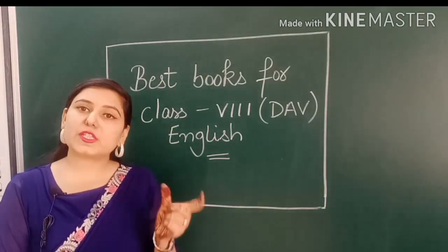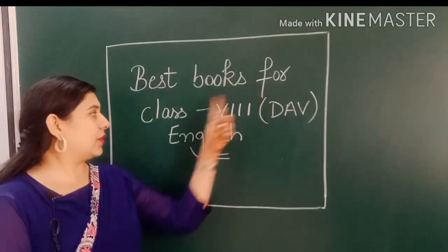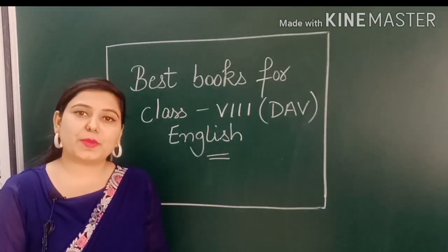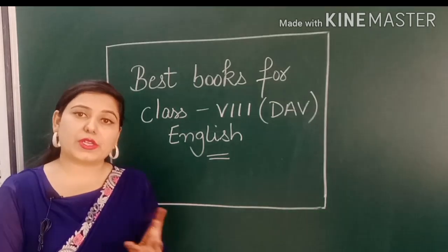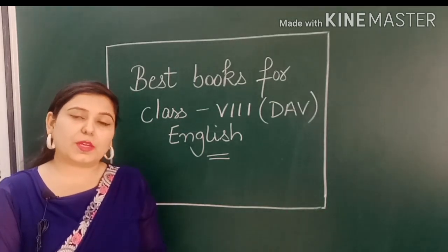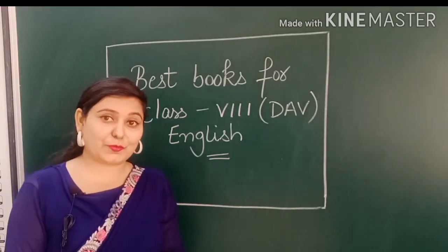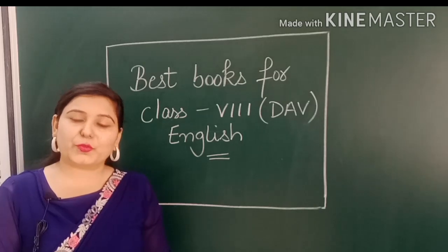This is going to be a very small video. In this video I am going to tell you about the best books for class 8th DAV English. You always ask me which books I use, where do you apply worksheets and ask me questions and answers. So today I am going to help you with the books.